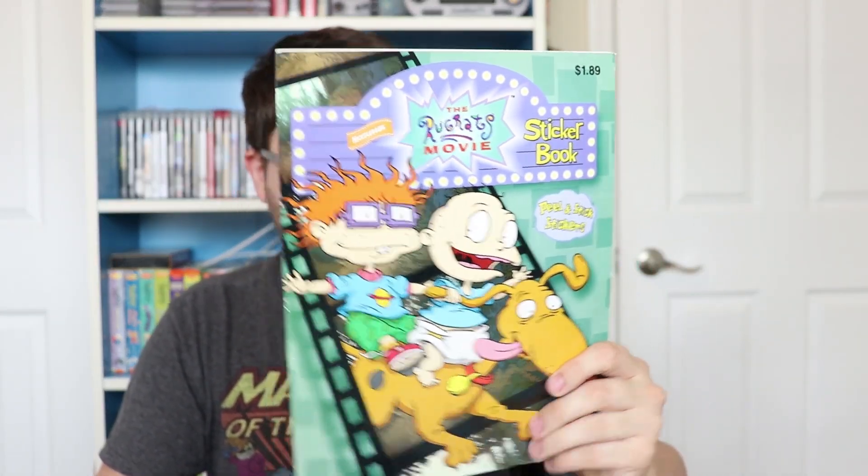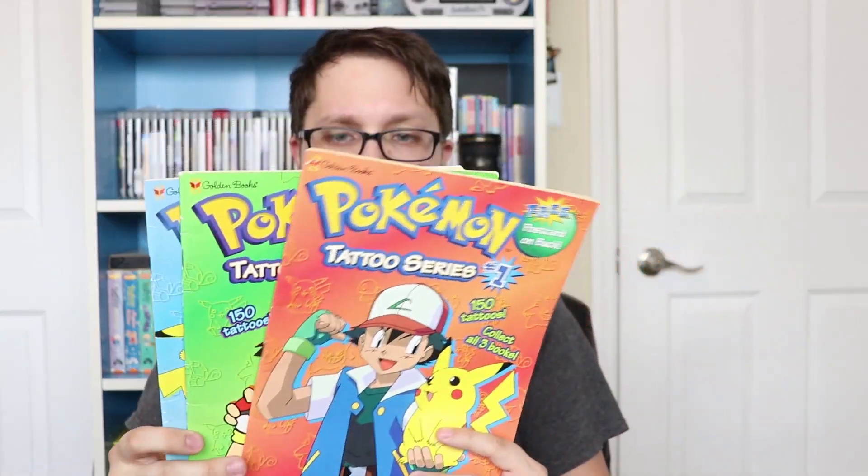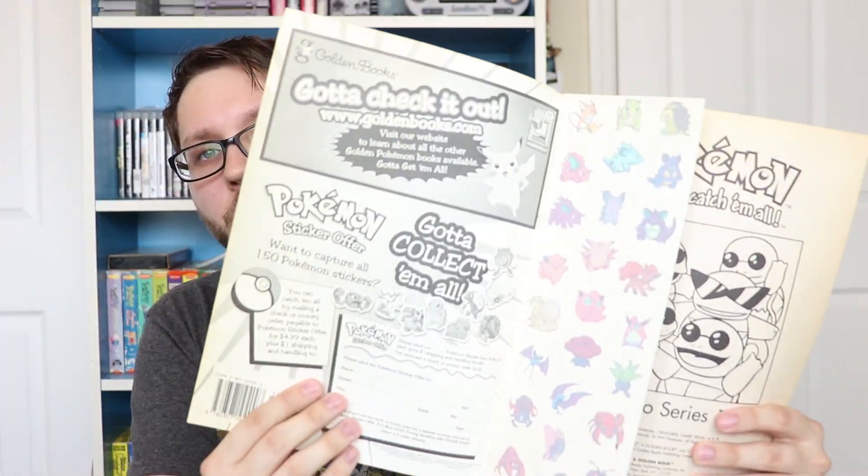The rest of these are coloring books — I only bought this little package for three of them specifically. It's just a stack of coloring books, about four bucks total. So I got Lion King, United States Postage, Mulan, Lion King's Animals All Around, and a Rugrats sticker book. But the main reason I picked this up was for these last three: Pokemon tattoo series coloring books. They're basically brand new and still have all the tattoos in them, which is dope. I've seen a set of these sell for like 15 bucks on eBay.